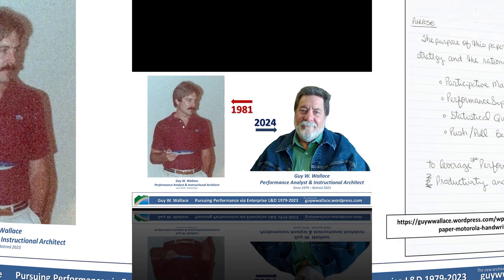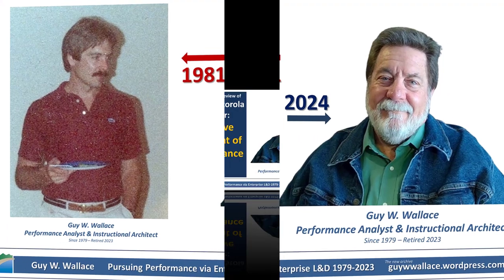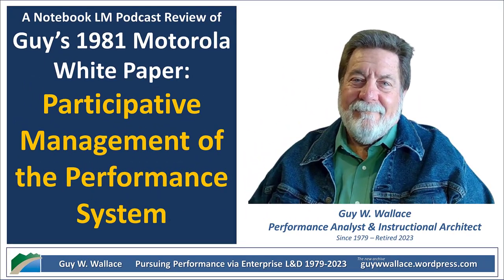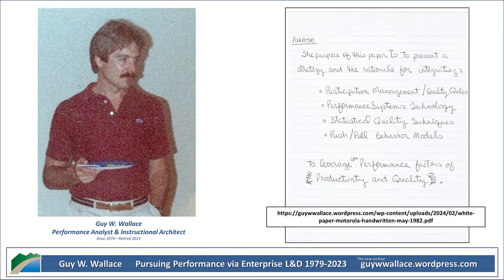Motorola actually used these models in their interpersonal skills training and their sales call dimension programs, and they were even working on a negotiations program using these same ideas. It wasn't just Motorola — Xerox was using these models too. Wallace makes the point that while participative management and performance systems are definitely different concepts, they actually share a common philosophical foundation — they share the same DNA in a way.